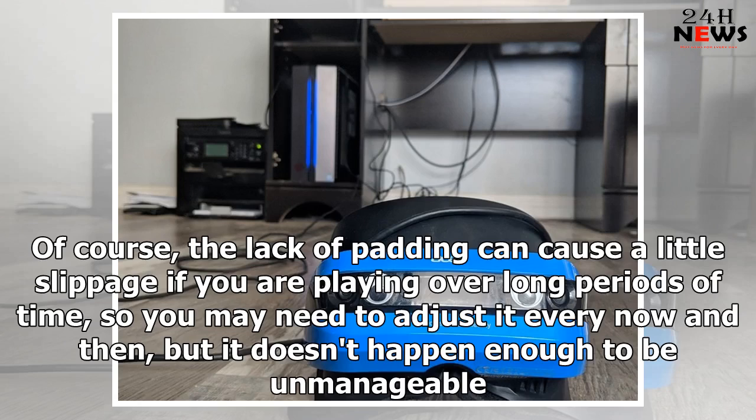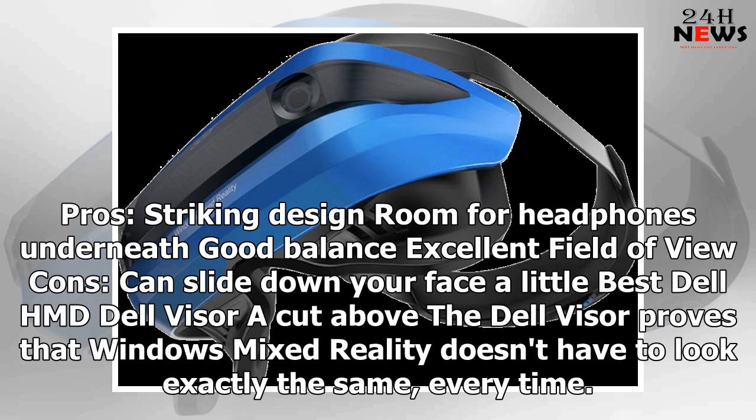Of course, the lack of padding can cause a little slippage if you are playing over long periods of time, so you may need to adjust it every now and then, but it doesn't happen enough to be unmanageable. Pros: striking design, room for headphones underneath, good balance, excellent field of view. Cons: can slide down your face a little.